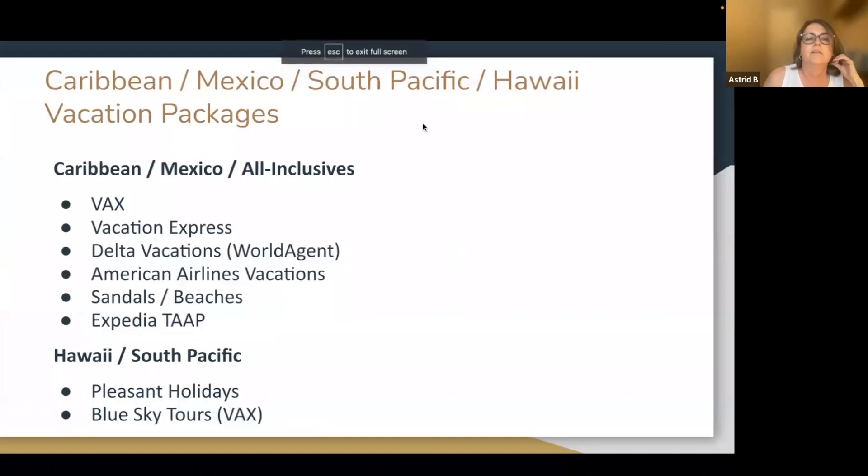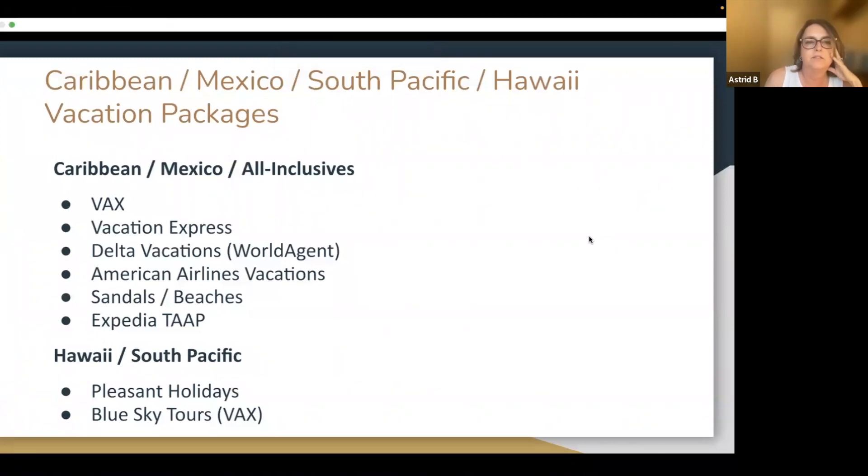For Caribbean, Mexico, South Pacific, and Hawaii vacation packages, our go-to suppliers are VAX, Delta, American Airlines, Vacation Express, Sandals, and Blue Sky TAK. Let me talk about each of these a bit.